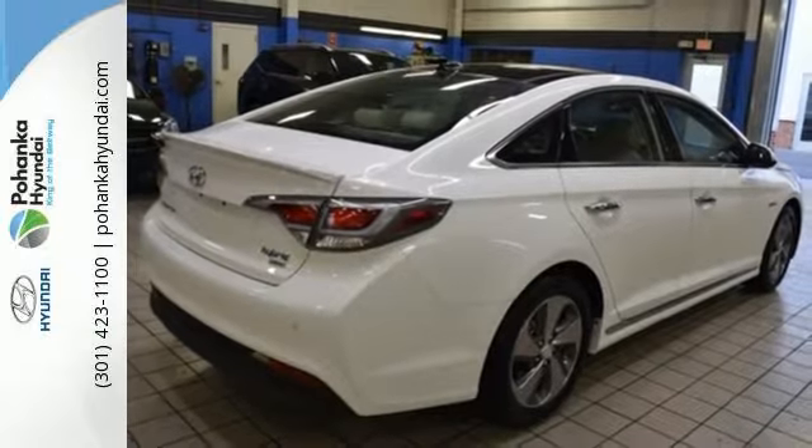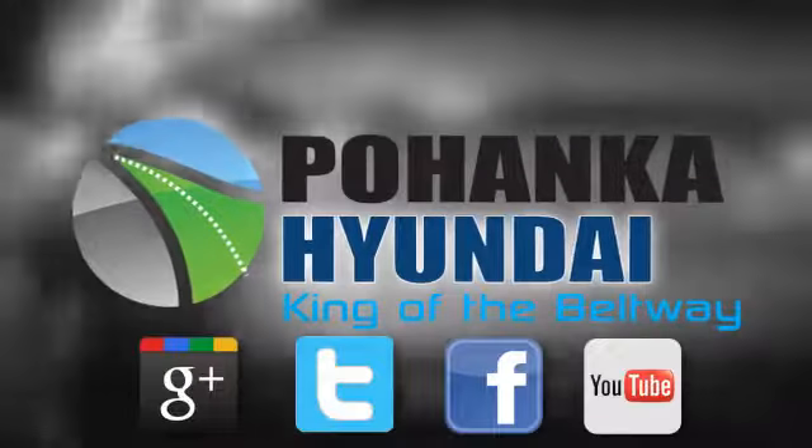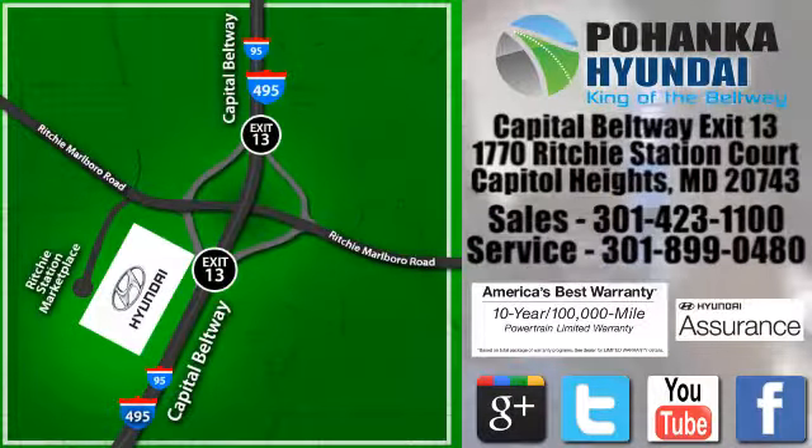Slip behind the wheel of this Sonata Hybrid today. Visit Pohanka Hyundai, King of the Beltway, today. We're conveniently located on the Capitol Beltway at Exit 13, 1770 Ritchie Station Court in Capitol Heights, Maryland.